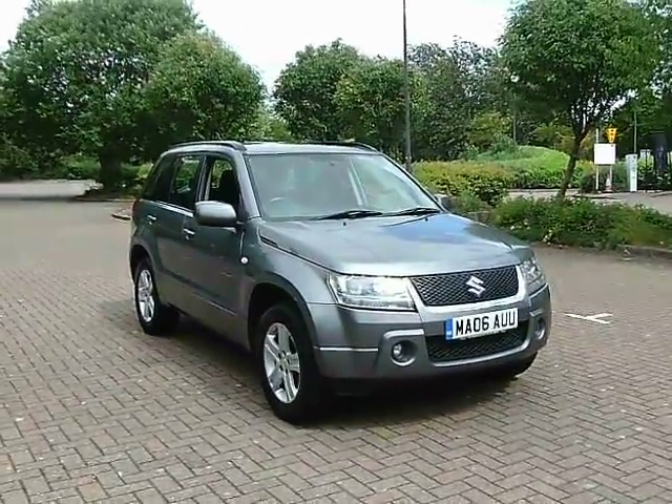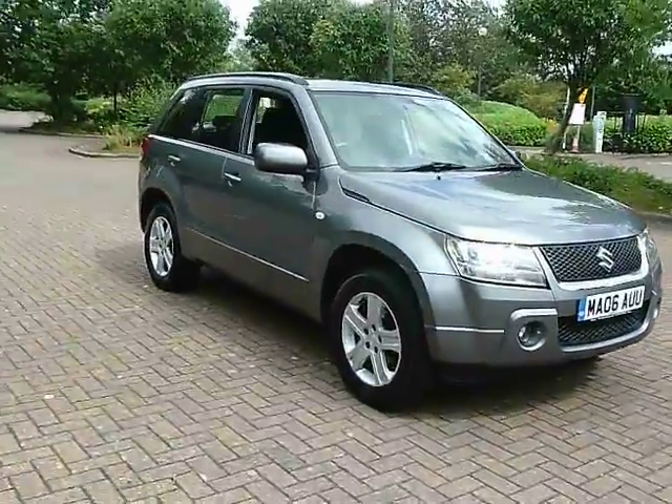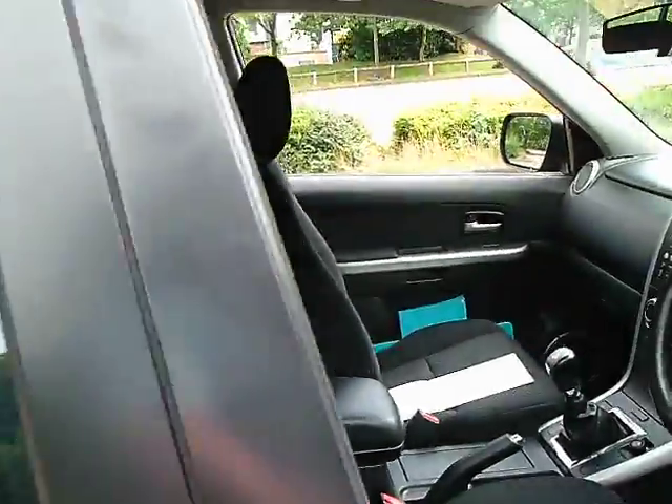Here we have a 2006 Suzuki Grand Vitara 2.0L VVTi 5-door, finished in grey metallic. The car features 16-inch 5-spoke alloy wheels and black and grey cloth upholstery.